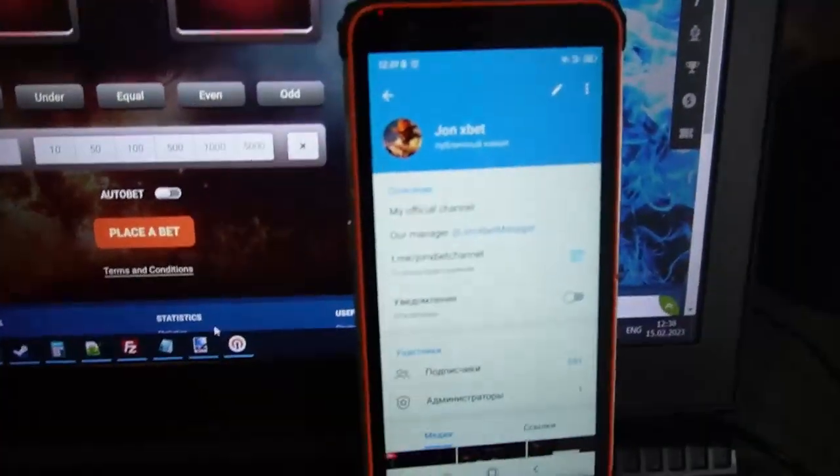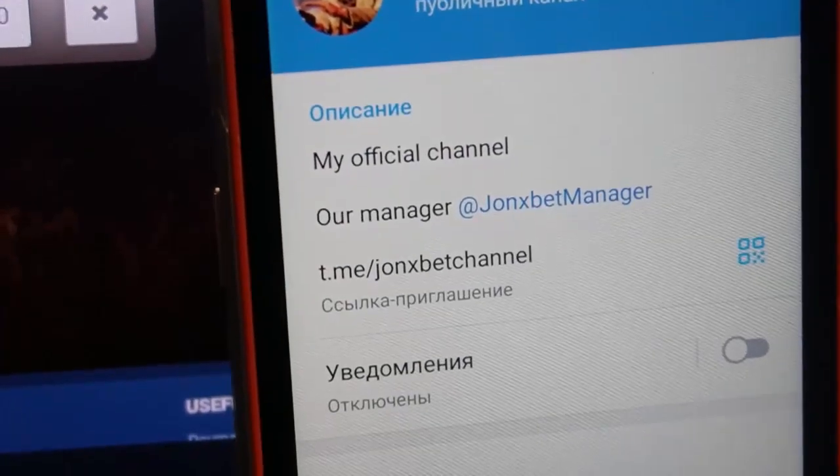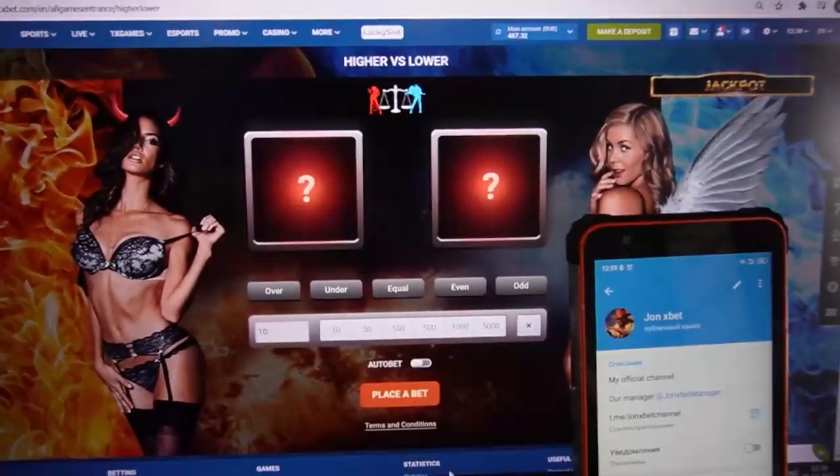This is the official 1xBet — use only this link. Don't use other links. If you use another link you will lose your money, my friends. I'm sorry but I can't help you in that case.